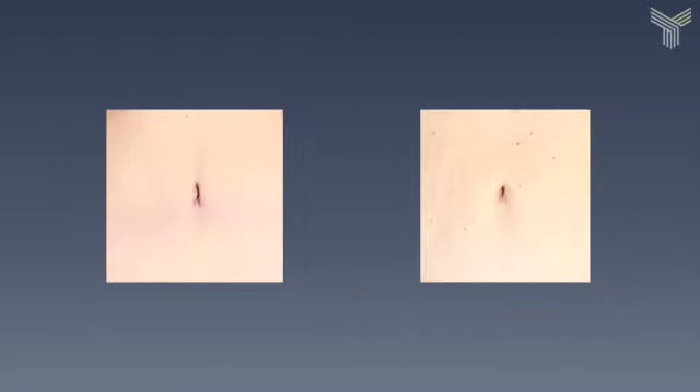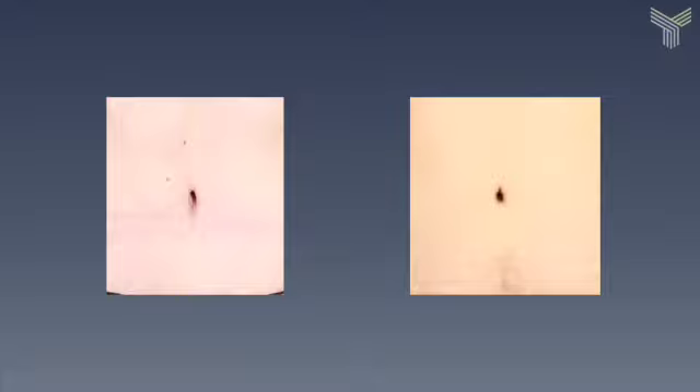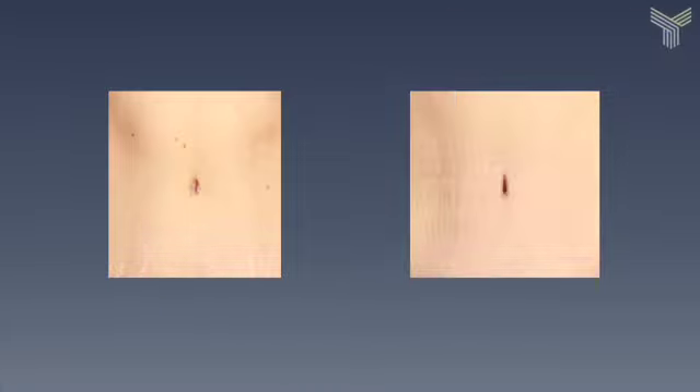I want them to tell you how awesome you look. That supposes that the rest of the tummy tuck is right — your waist and hips look good, your incision is down low, has healed well, and is in your bikini line.